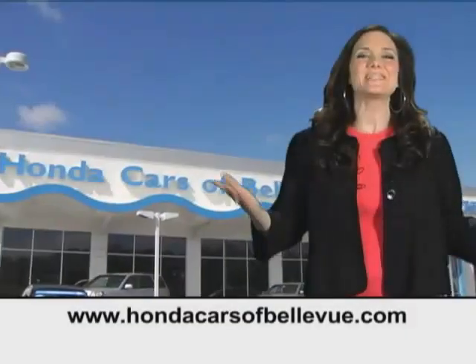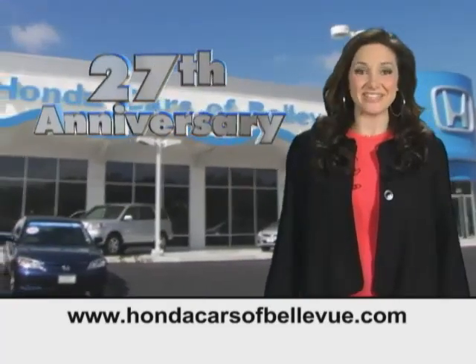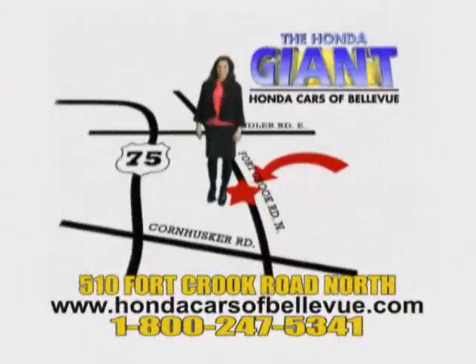You get a free trial. Thanks, Brian! Find this and many more quality pre-owned vehicles at hondacarsofbellevue.com. Serving the heartland for 27 years, one happy Honda customer at a time. Honda Cars of Bellevue — one small step off the Kennedy Freeway, one giant Honda savings store.